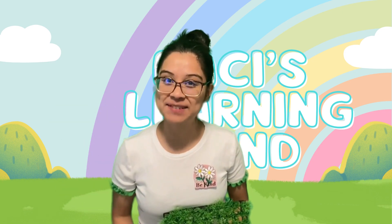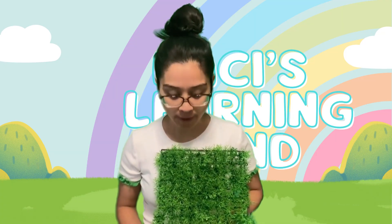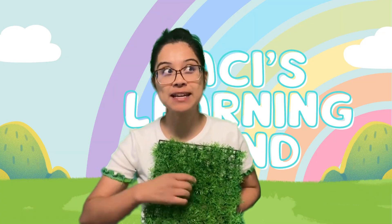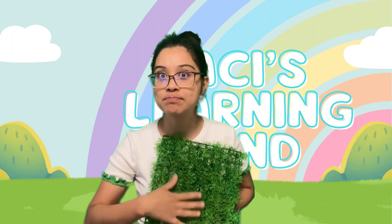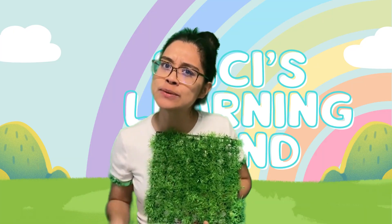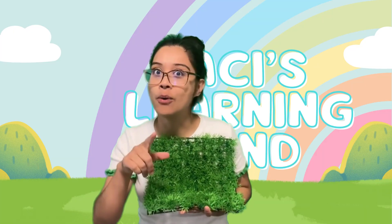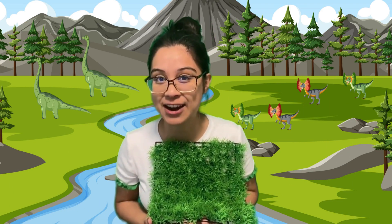Hey friends, it's Bass and welcome back to Bass's Learning Land. I have something special. So if I use my sense of touch — my finger, my skin — it feels bumpy. I wonder what we could use this for. Do you have any ideas? I also have some toys here to play with you. Today we're going to learn some counting. Are you ready?